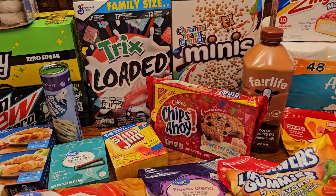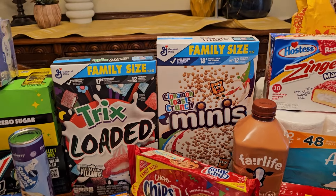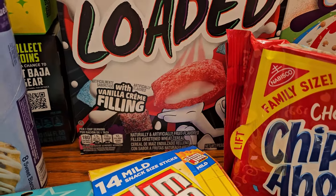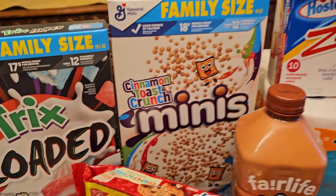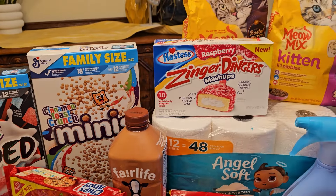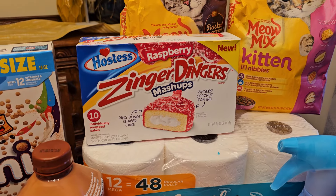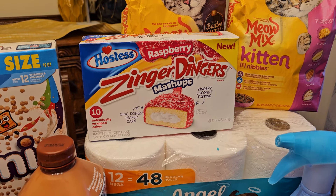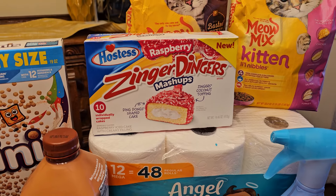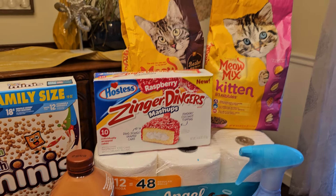We've got sweet blueberry biscuits — we've never tried those before. And speaking of things we've never tried, this whole corner: we have Tricks cereal loaded with vanilla cream filling, Cinnamon Toast Crunch minis — the smaller size might make it interesting. We've tried mashups before, and here's a new one: the Zinger Dinger. Raspberry zingers are my favorite, so now we can try it bigger combined with some Ding Dongs.